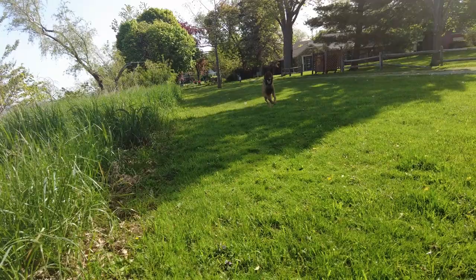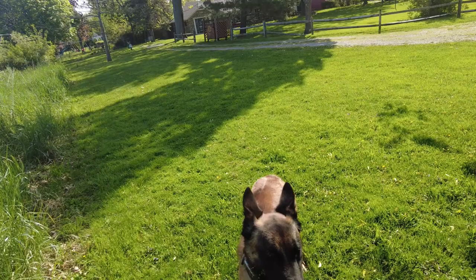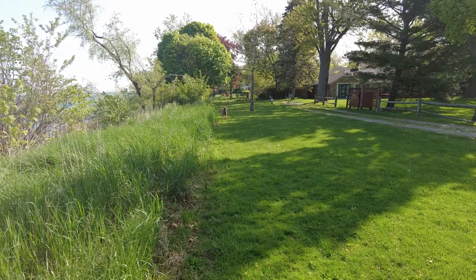We still got some walking to do. I'm going to throw it one more time, you guys — I just want him to enjoy it. Come here, that's it, that's it.